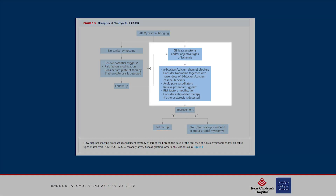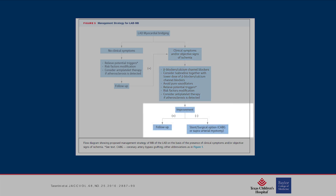If patients develop or present with clinical symptoms, beta blockers are the first line — and pretty much the only line — of medical treatment I could find for bridging. Avoidance of vasodilators is also important. Risk factor modification and considering antiplatelet therapy, particularly with atherosclerosis, are also recommended. If there's improvement, we go back to the follow-up pathway; if not, the next step is cath and surgical management.